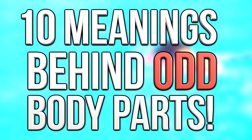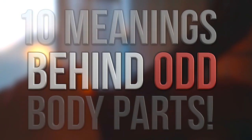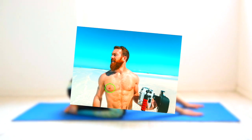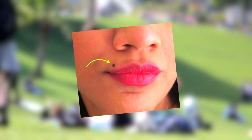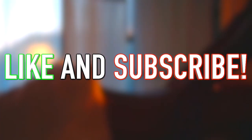Hey guys, what's up? It's Charlie here, and today we're going to be looking at 10 meanings behind odd body parts. Our bodies are pretty useful — if it wasn't for things like your arms and legs you wouldn't be able to do anything. But you might have noticed that some body parts aren't as useful at first glance, and you've probably wondered what the actual point of these seemingly useless and odd body parts is. What you may not know is that these body parts actually have some pretty useful functions — prepare to never see your body the same again.